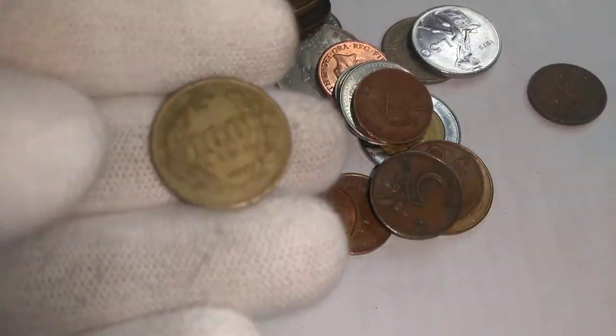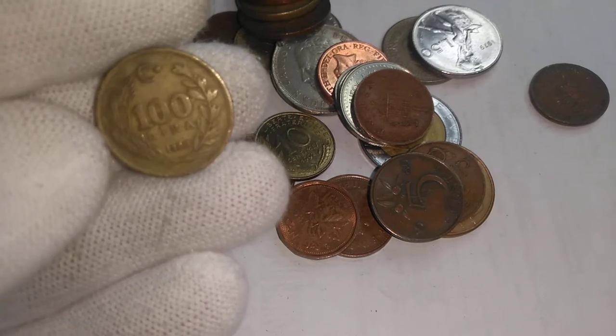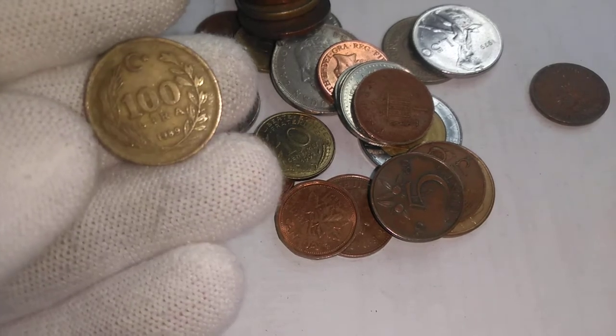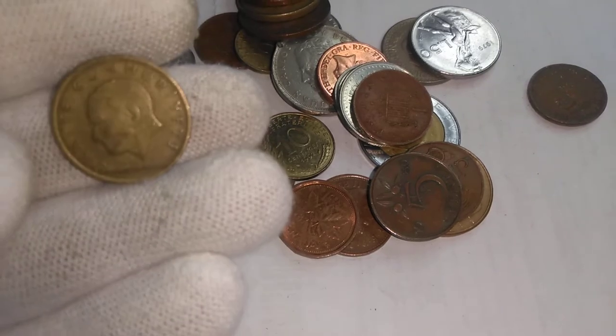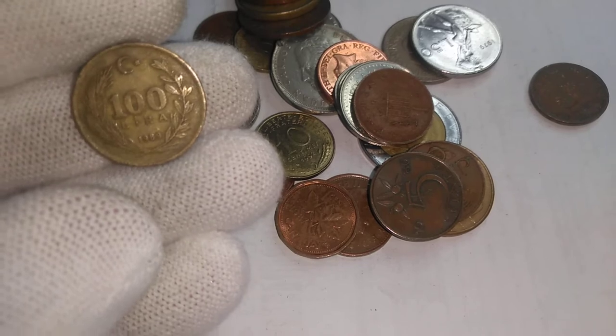Now what we have here — this is a Turkish one. This one says one hundred lira. That's the value on that, so just the start of the hyperinflation. So a one hundred lira coin.